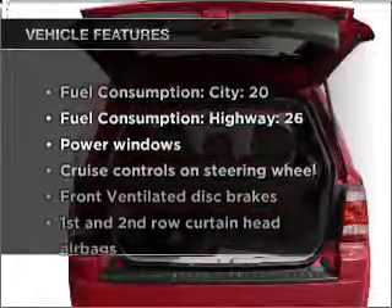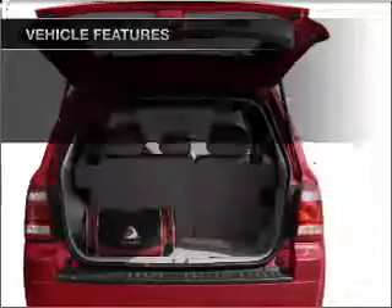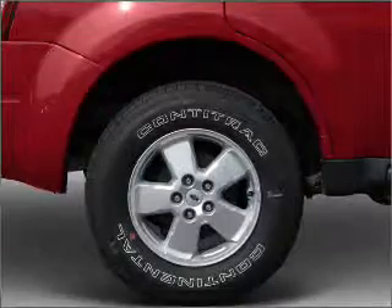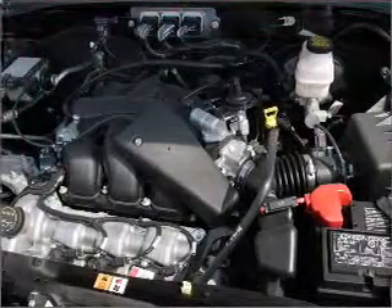With these notable features, you won't want to miss out on the opportunity to own this amazing vehicle. Air conditioning, power door locks, power windows, power steering, cruise control, power mirrors, an AM FM stereo with a CD player, and an adjustable tilt steering wheel.